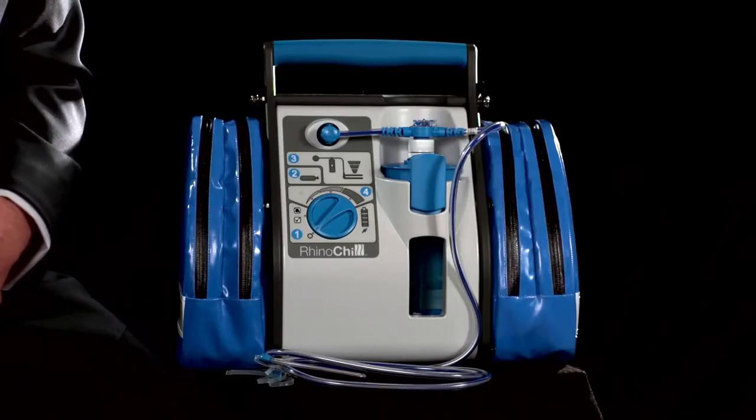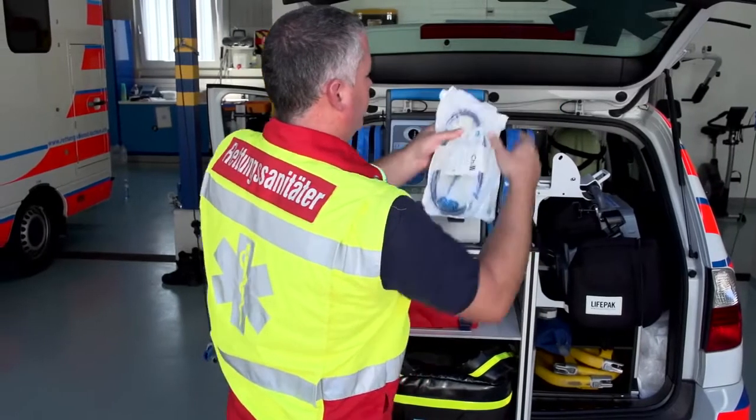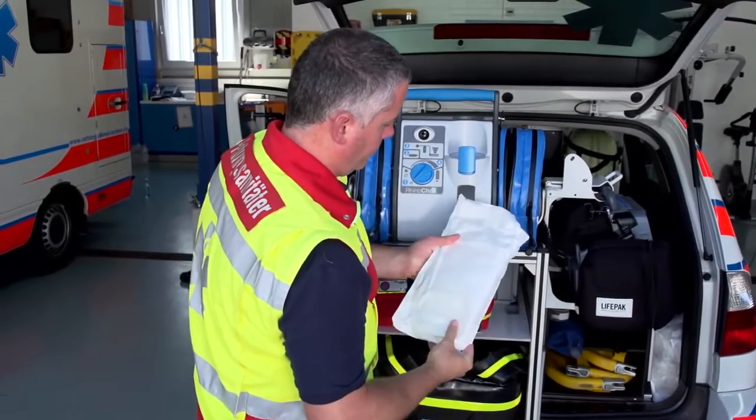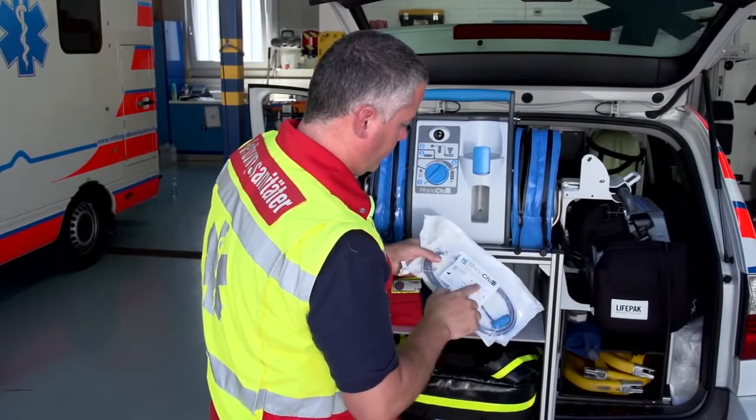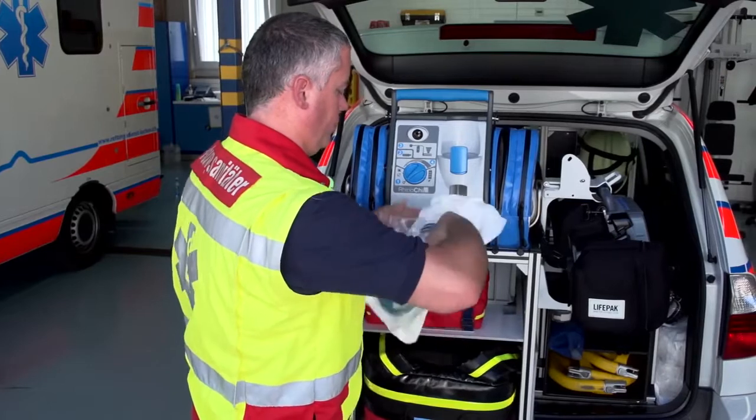The RhinoChill system consists of three separate components: the transnasal evaporative cooling catheter, the coolant, and the control unit. The transnasal evaporative cooling catheter is a sterile, single-use device that delivers the cooling vapor into the nasal pharynx to begin the induction of hypothermia.